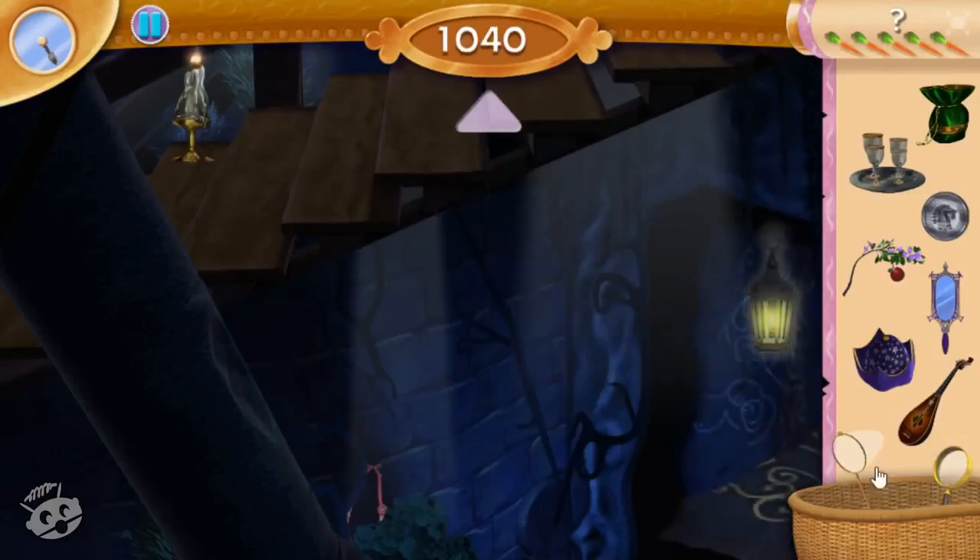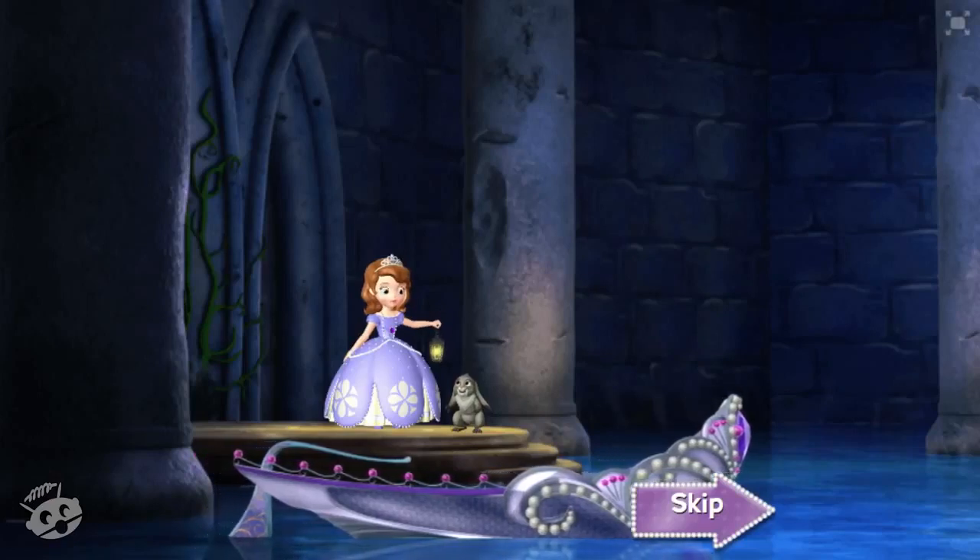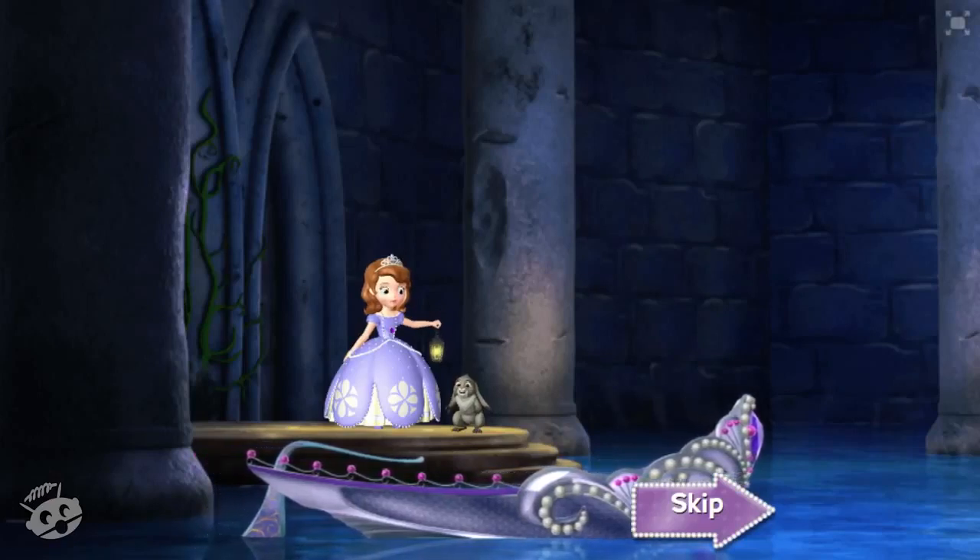Okay, now grab the lantern and let's see what's at the bottom of this staircase. Look, there's a hidden river! Sounds like an adventure to me. I say we hop in that boat and see where it takes us.